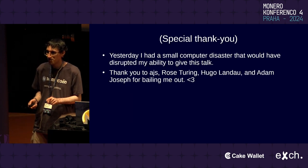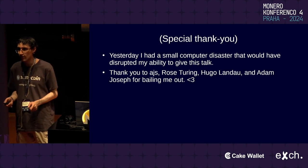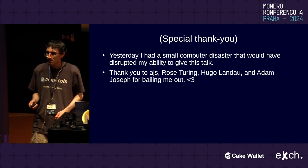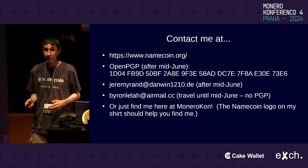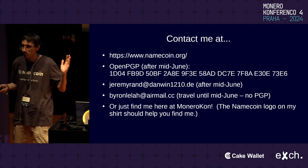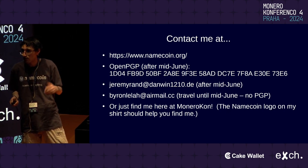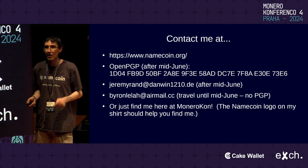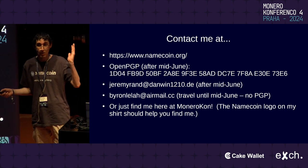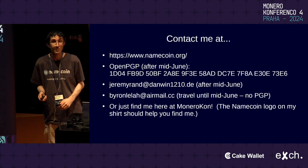I want to give a brief thank you — yesterday I had a small computer disaster that would have disrupted my ability to give this talk. Huge thank you to AJS, Rose Turing, Hugo Lando, and Adam Joseph for bailing me out. I'm happy to take questions and would love to hear your thoughts about possible collaboration. A few of my colleagues are also here — Rose Turing, Jan Mani, and Hugo Lando — so feel free to talk to them as well.